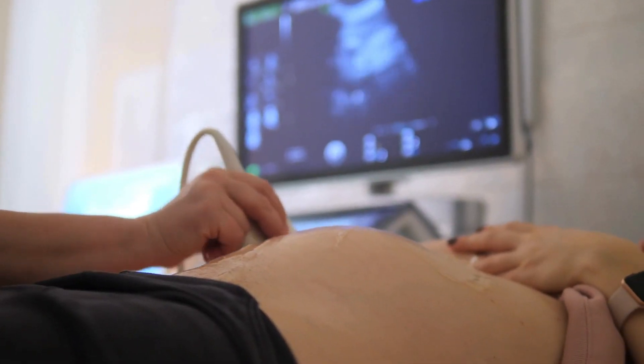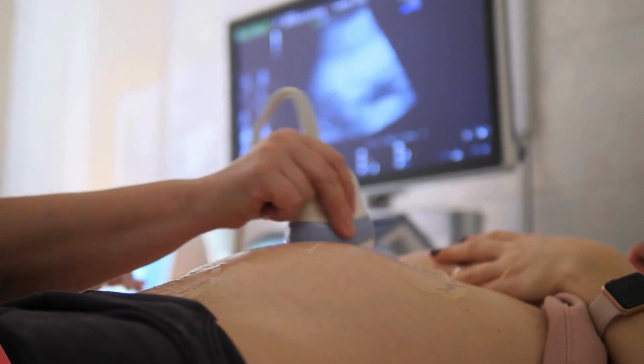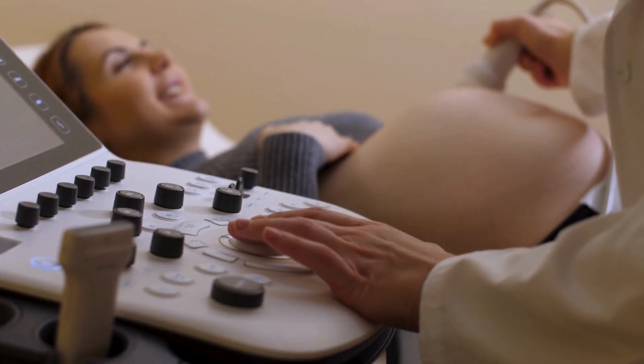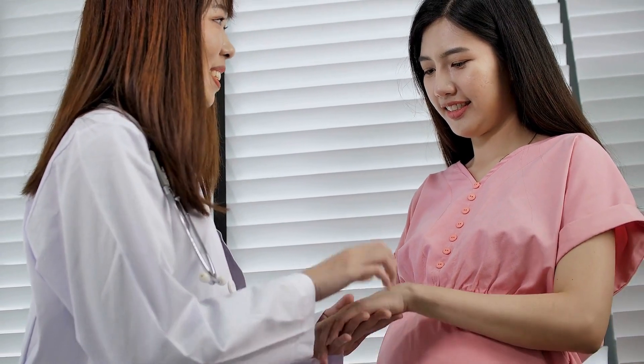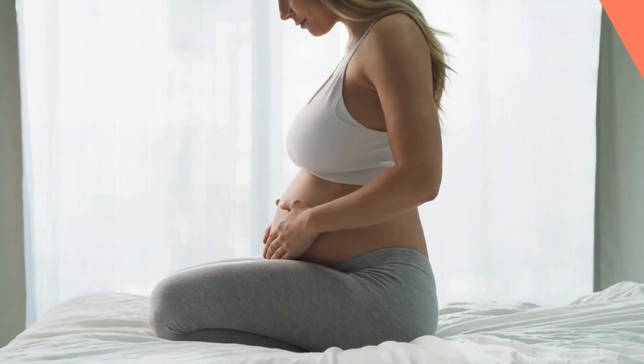Doctors usually find this out during an ultrasound, around 18–21 weeks into the pregnancy. It's a common thing and not usually something to worry about. The placenta's position doesn't really change how well it works or the health of your pregnancy.